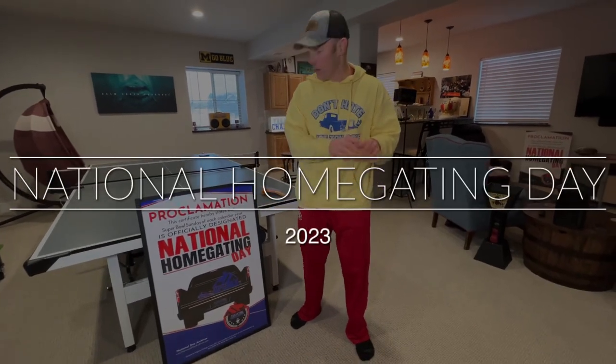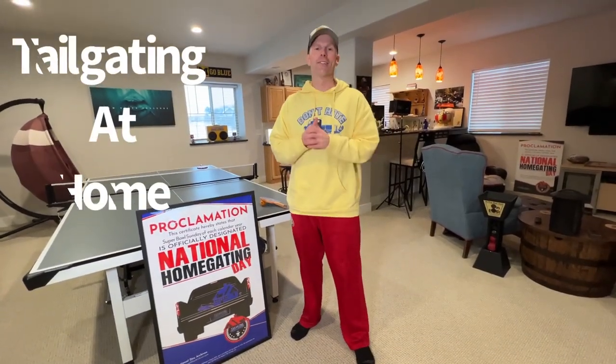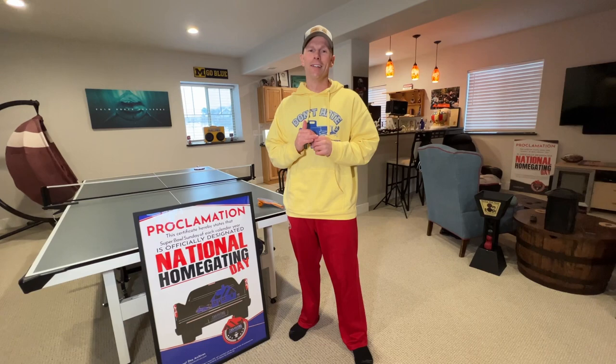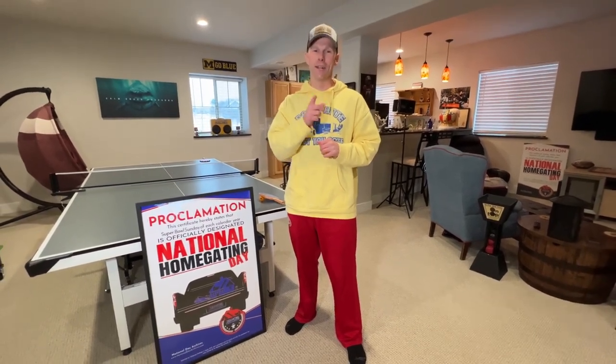It's 2023 and it's almost National Home Gating Day. For those that don't know, home gating is when you tailgate at the house. Every single year since I brought you this fun holiday, I'm showing you our top products for home gating. We're going to start right now with our top 10 list from Tailgating Challenge for 2023.